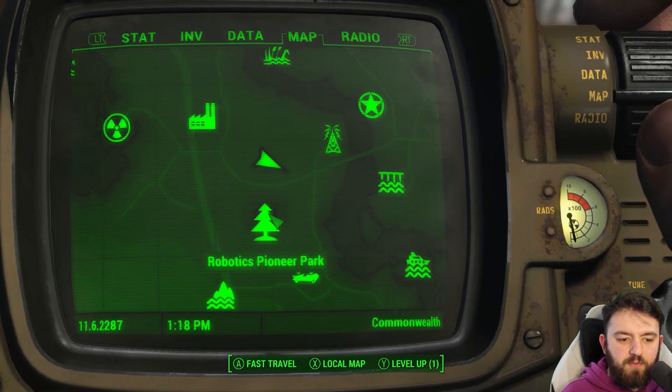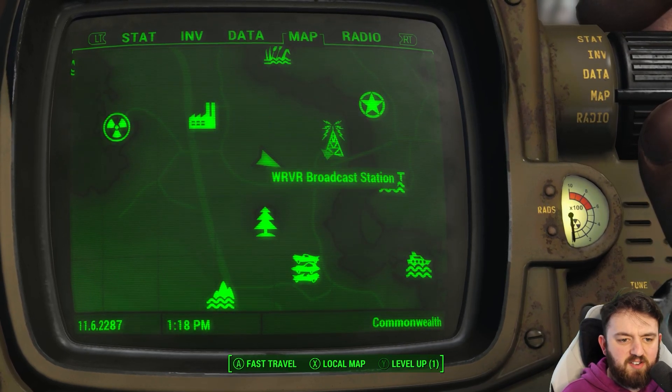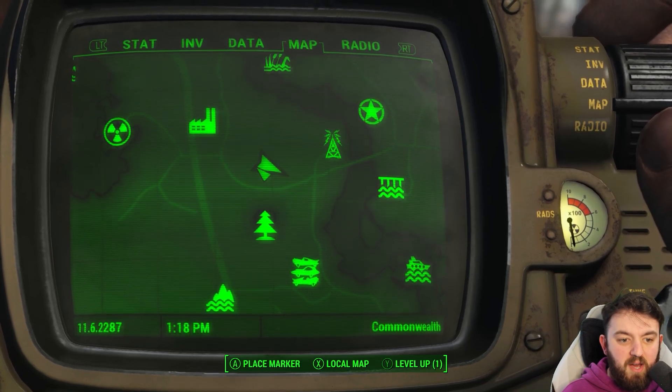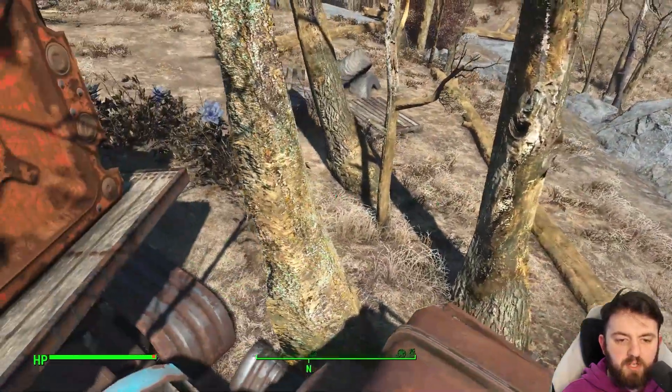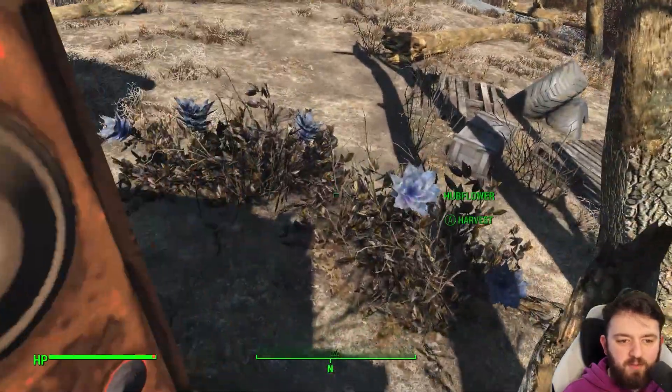We are north of the Robotics Pioneer Park and near the WRVR Broadcast Station. This wee section — I honestly never really spent an awful lot of time here in many of my games, so I actually should go and see those in my other run I'm doing. If you want to check that out, be sure to head on over to my Fallout 4 playthrough.